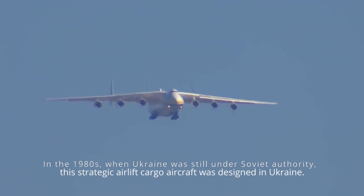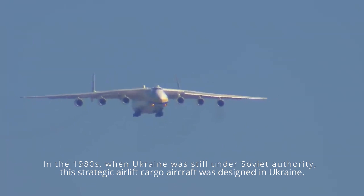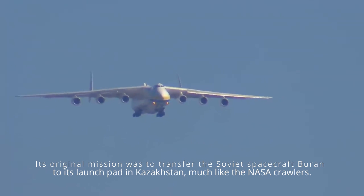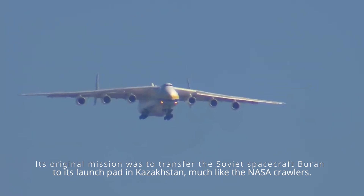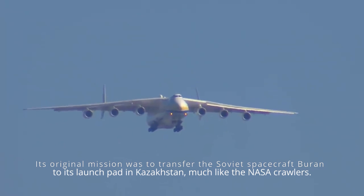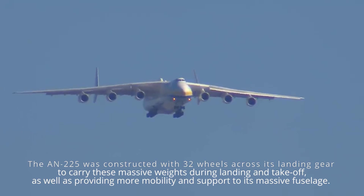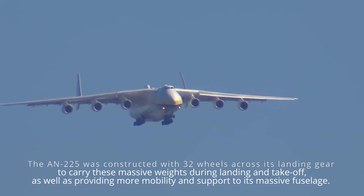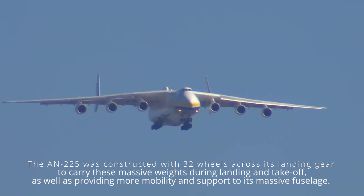In the 1980s, when Ukraine was still under Soviet authority, this strategic airlift cargo aircraft was designed in Ukraine. Its original mission was to transfer the Soviet spacecraft Buran to its launch pad in Kazakhstan, much like the NASA Crawlers. The An-225 was constructed with 32 wheels across its landing gear to carry these massive weights during landing and takeoff, as well as providing more mobility and support to its massive fuselage.